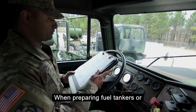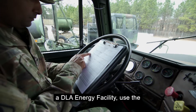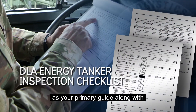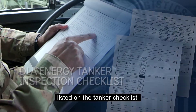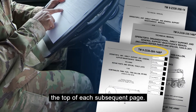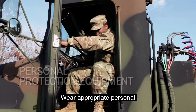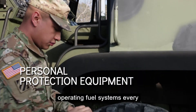When preparing fuel tankers or bulk fuel systems for loading at a DLA Energy facility, use the DLA Tanker Inspection Checklist as your primary guide along with the appropriate references listed on the tanker checklist. Confirm you have the proper manual by the title on the front cover of the TM, as well as at the top of each subsequent page. Wear appropriate personal protection equipment when operating fuel systems every time.